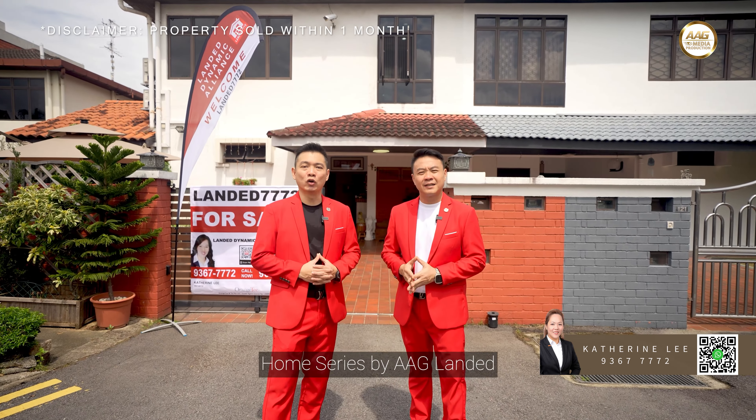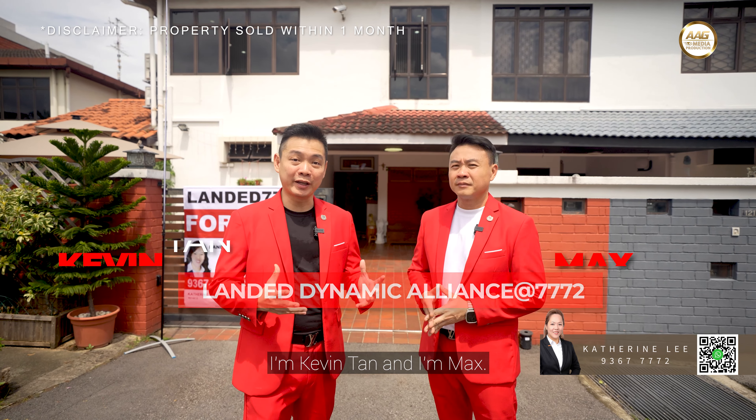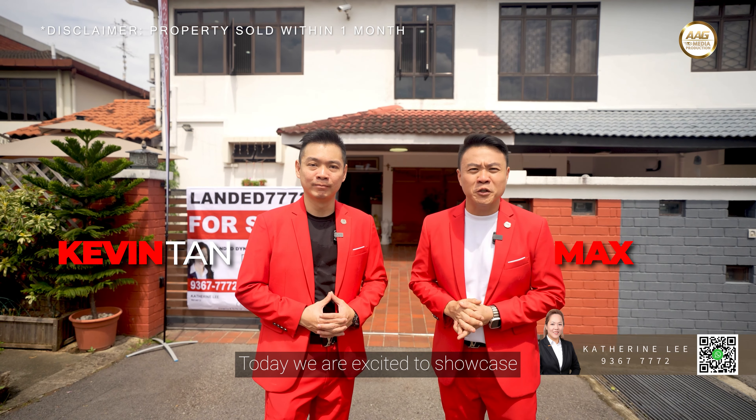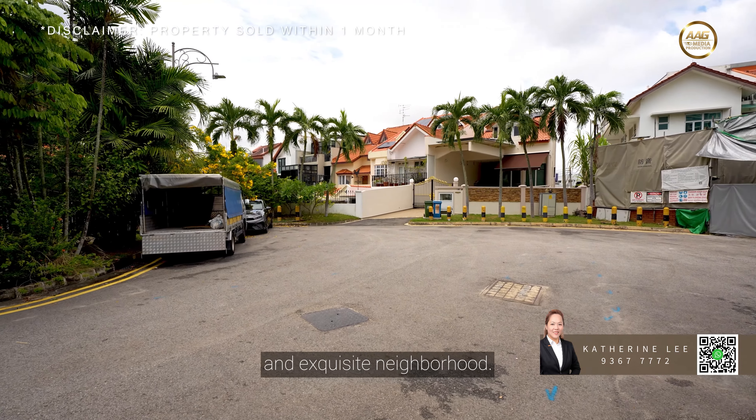Welcome to another episode of the prestigious Lander Home series by AAG Lander Dynamic Alliance at 7772. I'm Karin Tan and I'm Max. Today we are excited to showcase this semi-detached home in Seleta Hill Drive, a serene and exclusive neighbourhood.